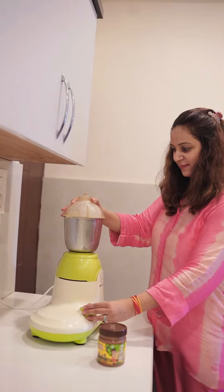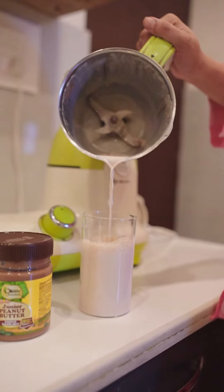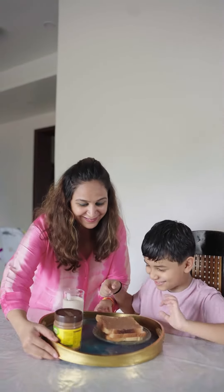This is also protein-packed, so that my baby gets his daily portion of protein. I give this peanut butter in milkshakes, pancakes, or just with toast at breakfast too.